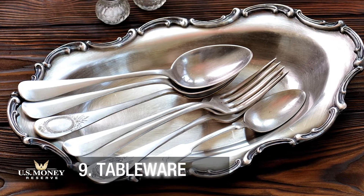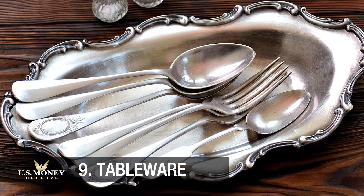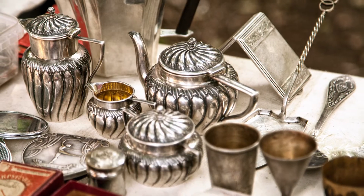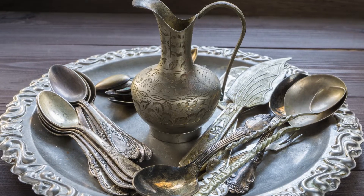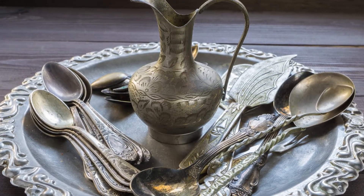Aside from forks, knives, and spoons, you'll find silver in bowls and other household items. In large part because of its long-lasting nature, silver has been the gold standard for tableware since the 14th century.